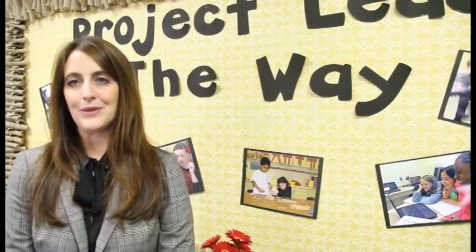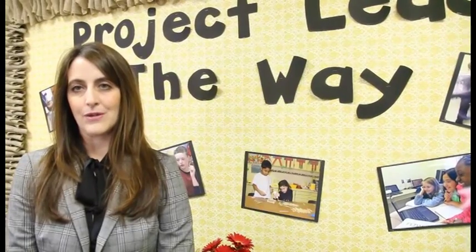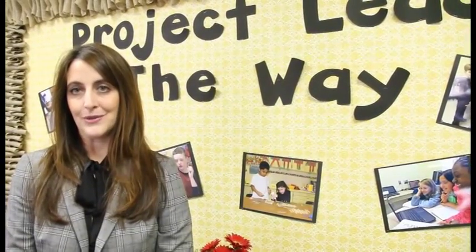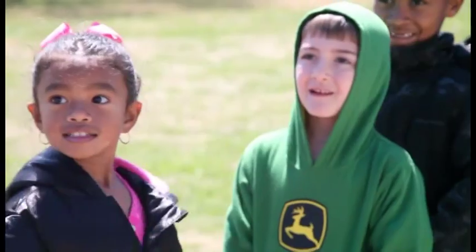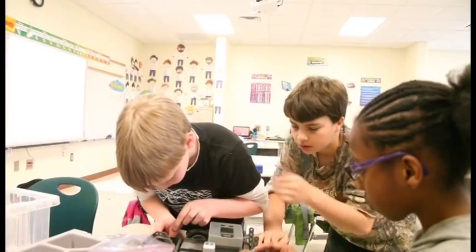Knowing that our middle schools and high schools already have Project Lead the Way initiatives, we are very excited to see the progression as our students move into middle school and high school. Preparing students for the future — we feel very confident that it's definitely going to prepare them to be college and career ready.